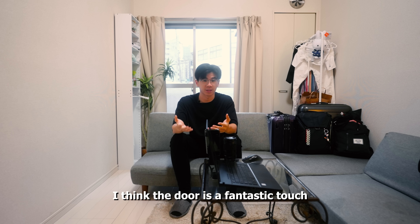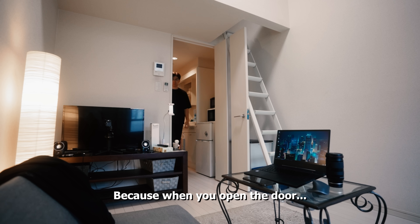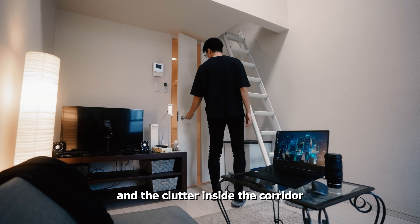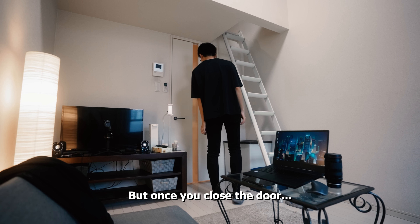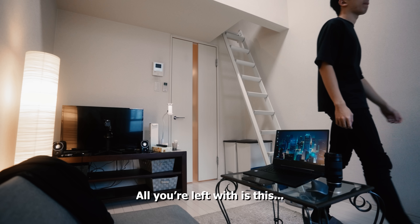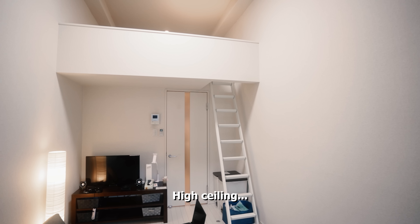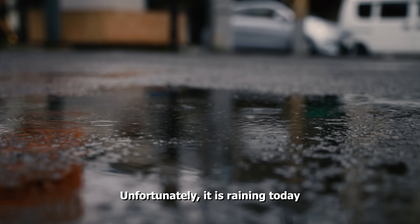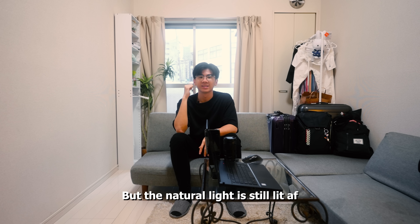I think the door is a fantastic touch because when you open the door, you would see the low ceiling, the narrow hallway and the clutter that is inside the corridor. But once you close the door, all you're left with is this open space, high ceiling and massive window. Unfortunately, it is raining today, but the natural light is still pretty amazing.